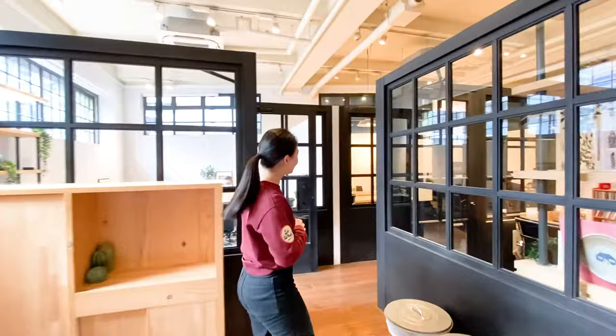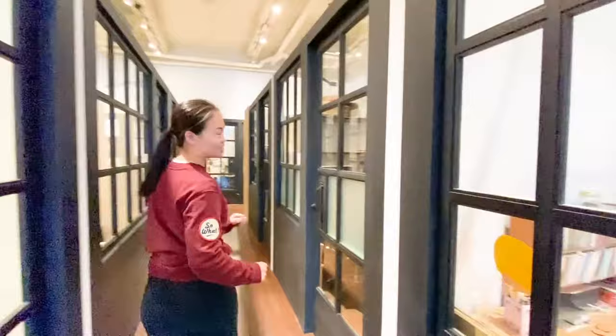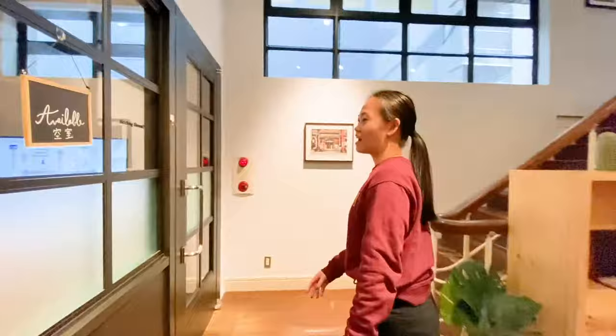This is an example of a four-person office, and we also have some smaller offices on the outside. Every floor has a pantry area. We also have some sofa spaces for our members to have meetings or just chill out, and we have another meeting room on the second floor as well.